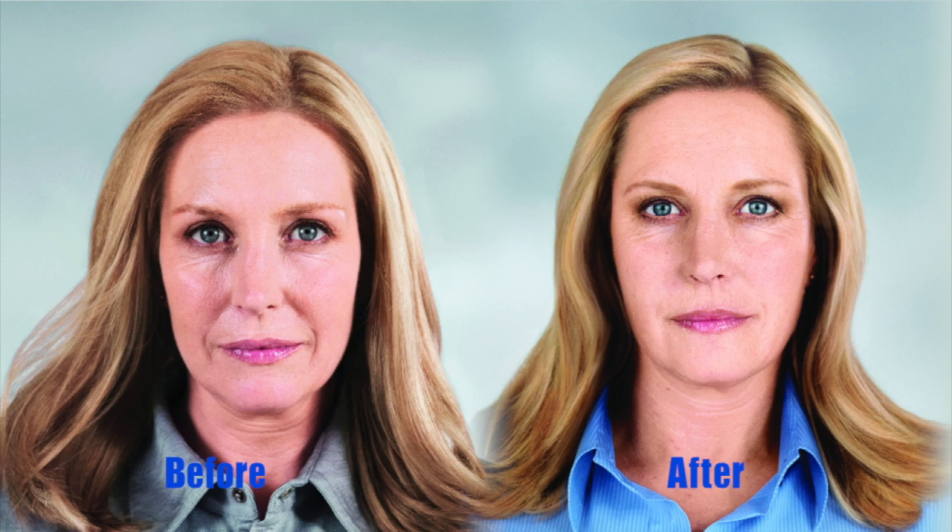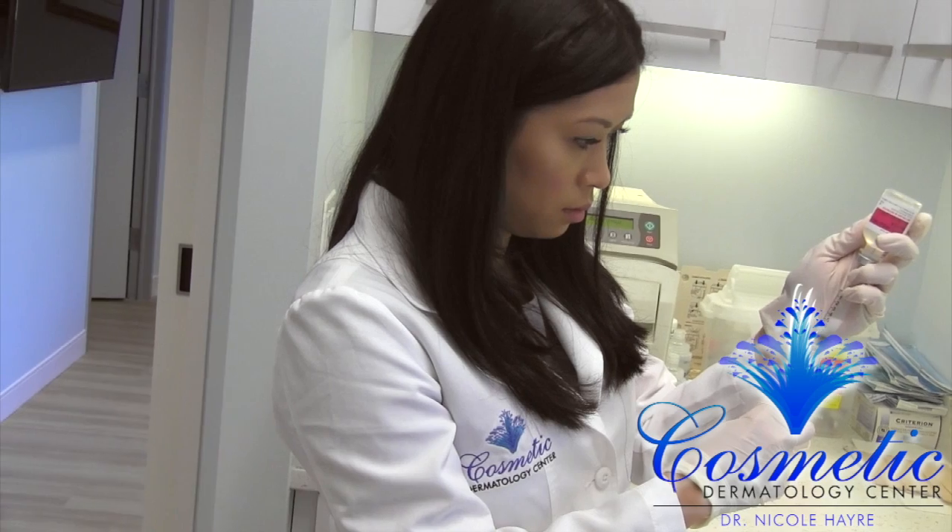One great way to put the volume back in the cheeks that looks very natural is the use of Sculptra. It's an injectable that helps to stimulate the growth of collagen, looks very natural, and one of the benefits of Sculptra is that it can last up to two years.